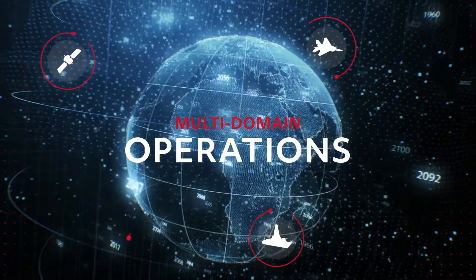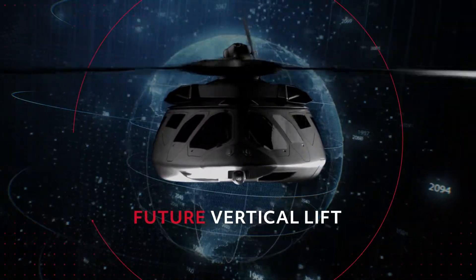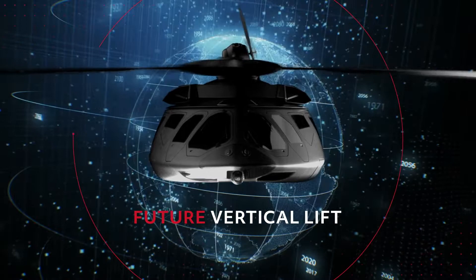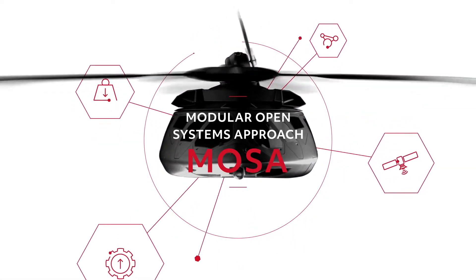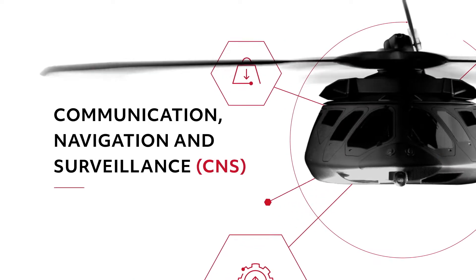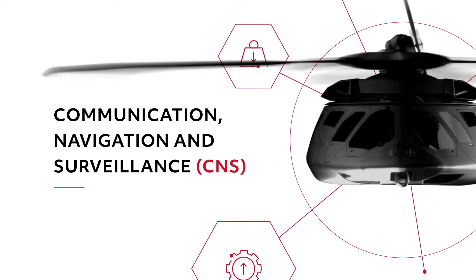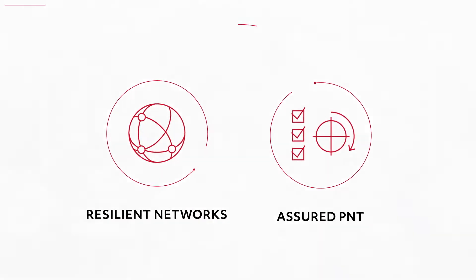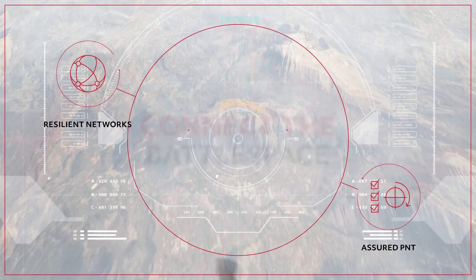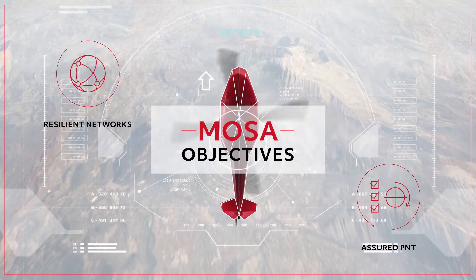To win the multi-domain operations fight on a contested battlefield, the U.S. Department of Defense's aircraft upgrade projects all require a Modular Open Systems Approach, or MOSA, for a flexible communication, navigation, and surveillance, or CNS solution that meets two critical needs: resilient networks and assured PNT that ensure connectivity, and the ability to deliver rapid upgrades that keep current with the latest technologies.